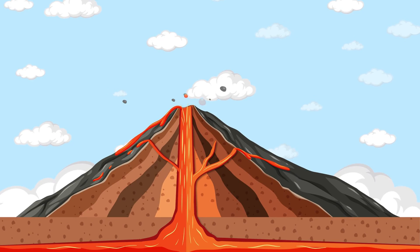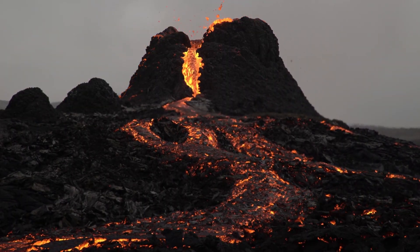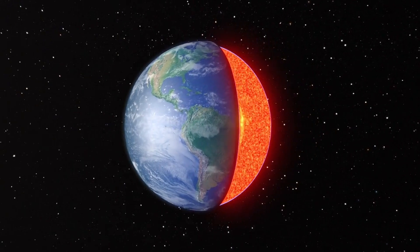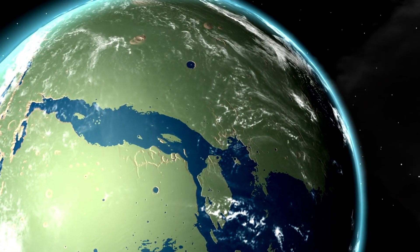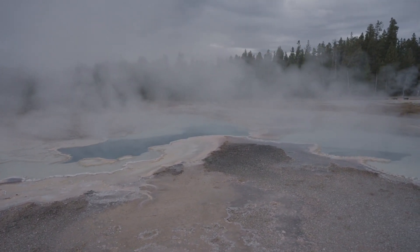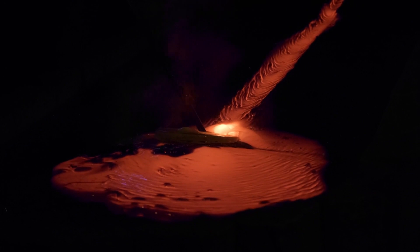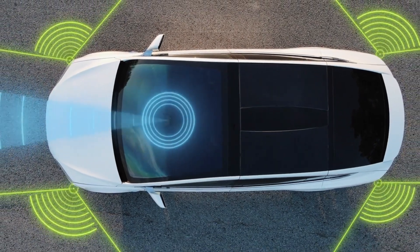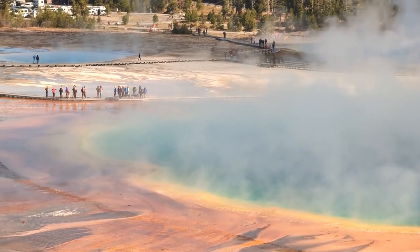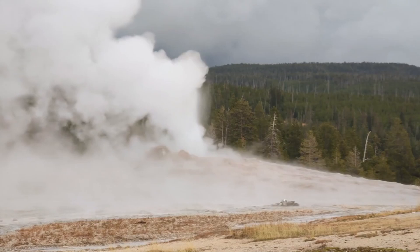The movement of magma is influenced by tectonic activity, changes in the earth's crust, and the build-up of gases within the magma. Magma — a molten mixture of rock, minerals, and gases — is generated in the earth's mantle. Due to its lower density compared to surrounding solid rock, it tends to rise toward the surface and accumulate in large underground reservoirs known as magma chambers. When enough magma enters these chambers, pressure increases, causing the overlying rock to bulge. This uplift can be detected using sensitive instruments such as GPS and InSAR (Interferometric Synthetic Aperture Radar).